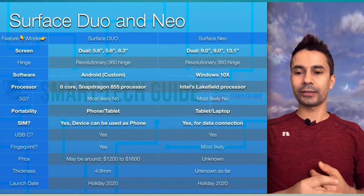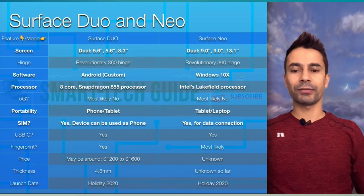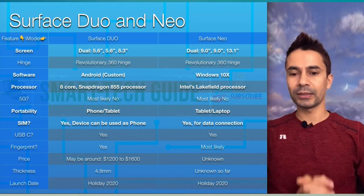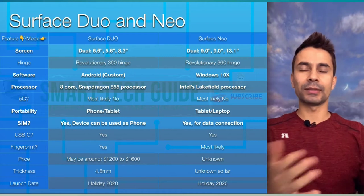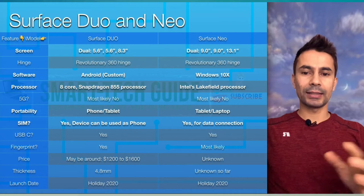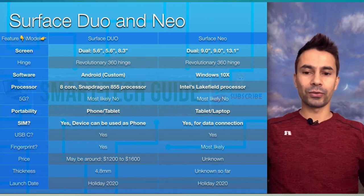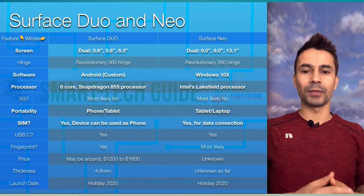These are pictures I grabbed from Microsoft. Now I want to discuss the features I've seen so far on Duo and Neo — the distinctions and similarities. Screen size: the Duo comes with a 5.6-inch primary screen and a 5.6-inch secondary screen. When unfolded, it becomes 8.3 inches total, and apps can extend from one screen to the other.